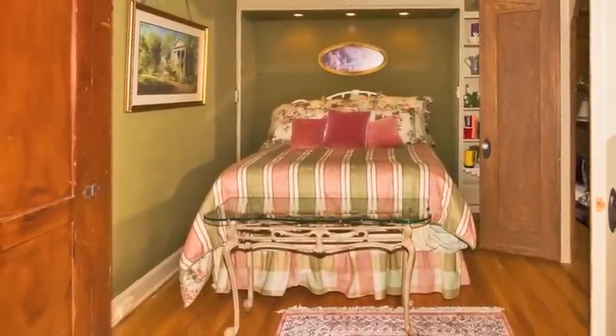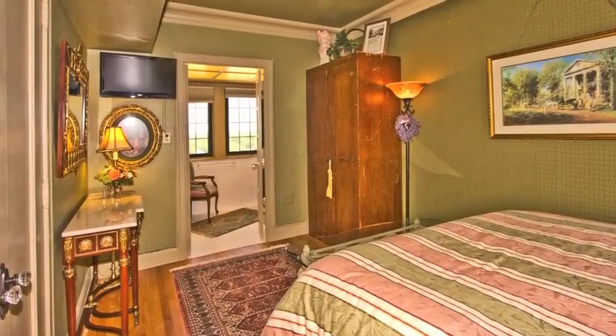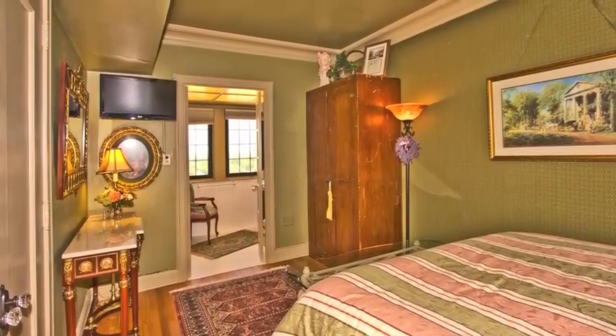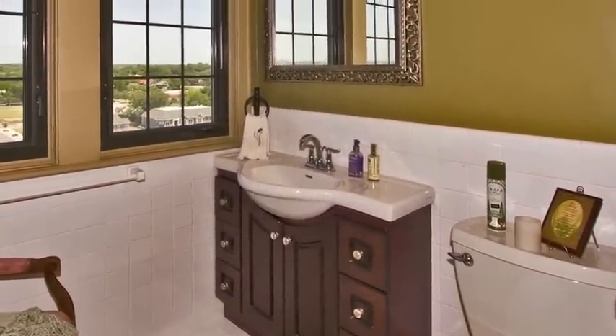The Hillcrest also provides an additional overnight guest room should it be needed. New windows have been installed throughout the penthouse within the past year, and it would be difficult to compete with the incredible views.